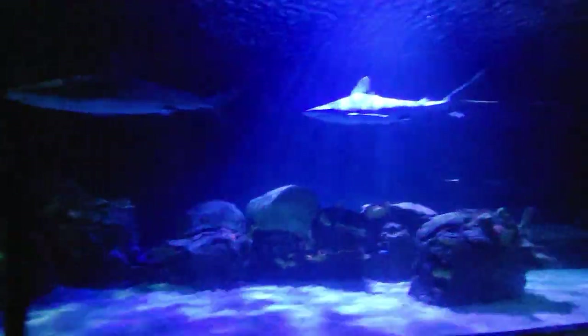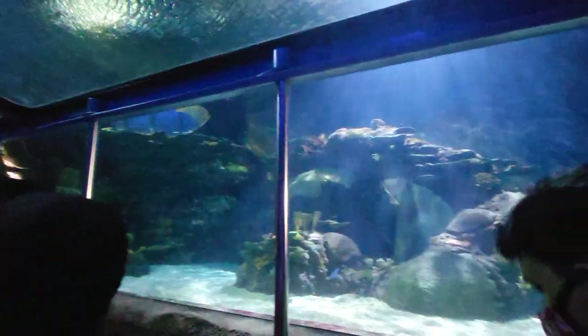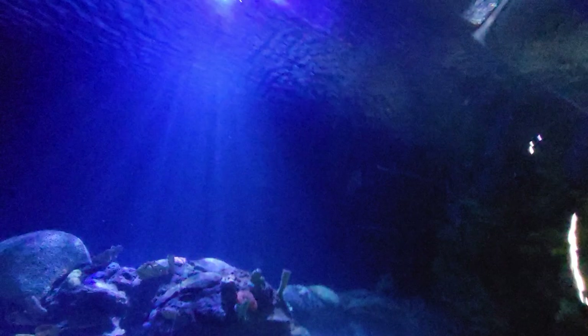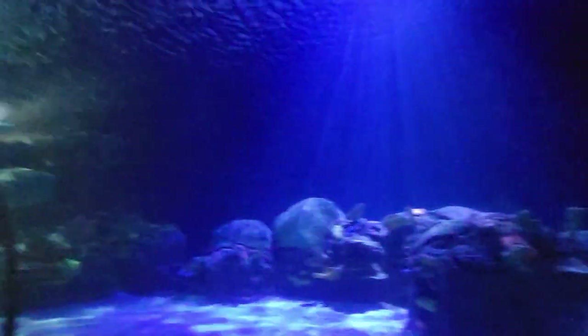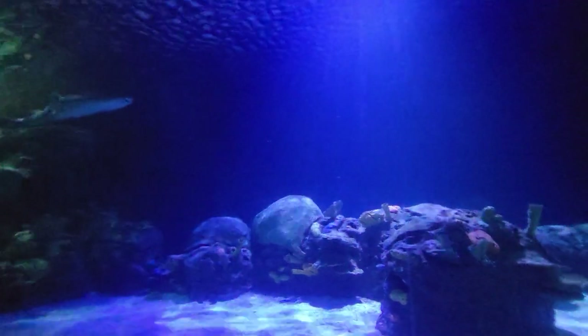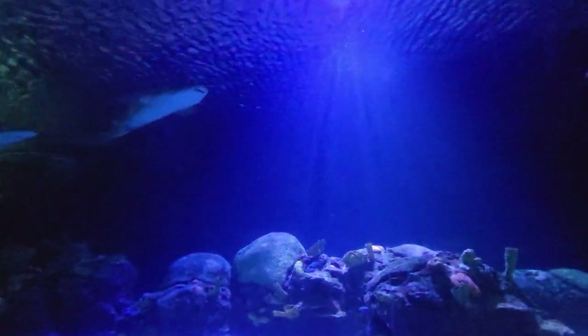Sharks! The shark glass is over five inches thick, supporting more than 700 tons of water directly over your head. There are several different species of sharks swimming around us. The largest of the sharks that you see is the sand tiger shark. These sharks are 10 feet long and weigh over 200 pounds.